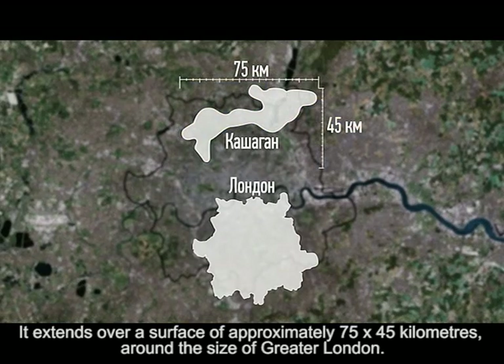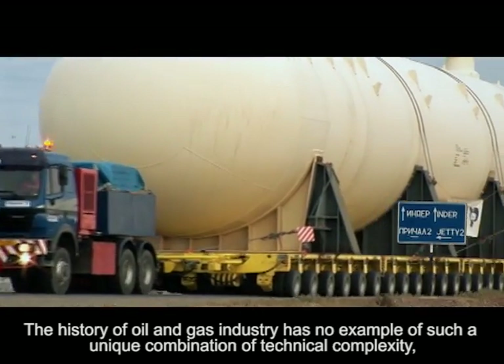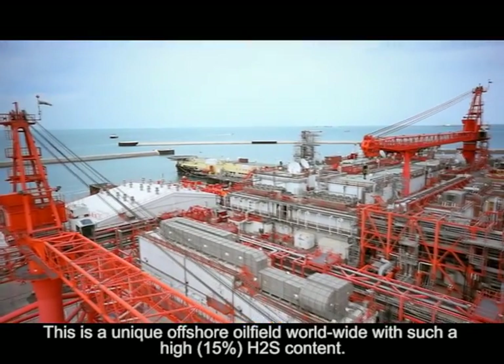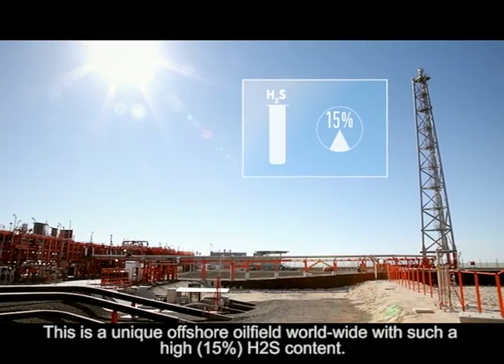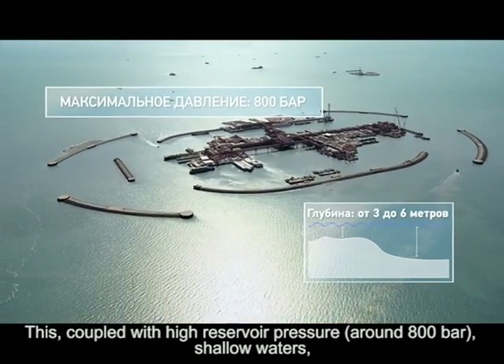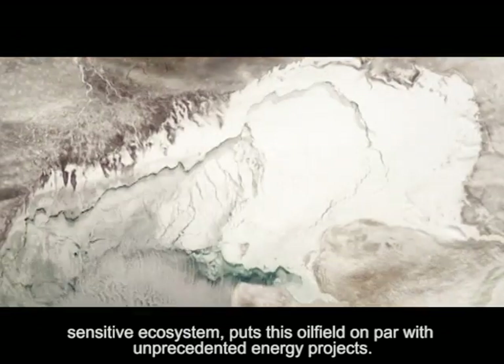The history of the oil and gas industry has no example of such a unique combination of technical complexity, supply chain coordination and harsh weather conditions. This is a unique offshore oil field worldwide with such a high 15% H2S content. This coupled with high reservoir pressure around 800 bar, shallow waters and sensitive ecosystem puts this oil field on par with unprecedented energy projects.